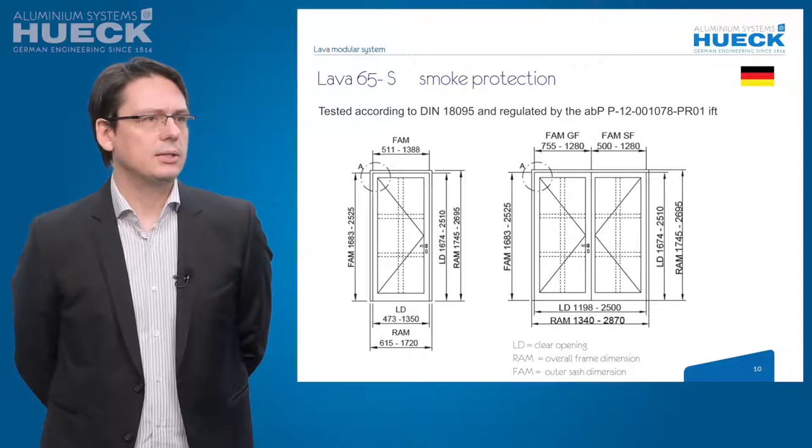For double doors, it's limited to 2500 mm in width and 2510 mm in height.